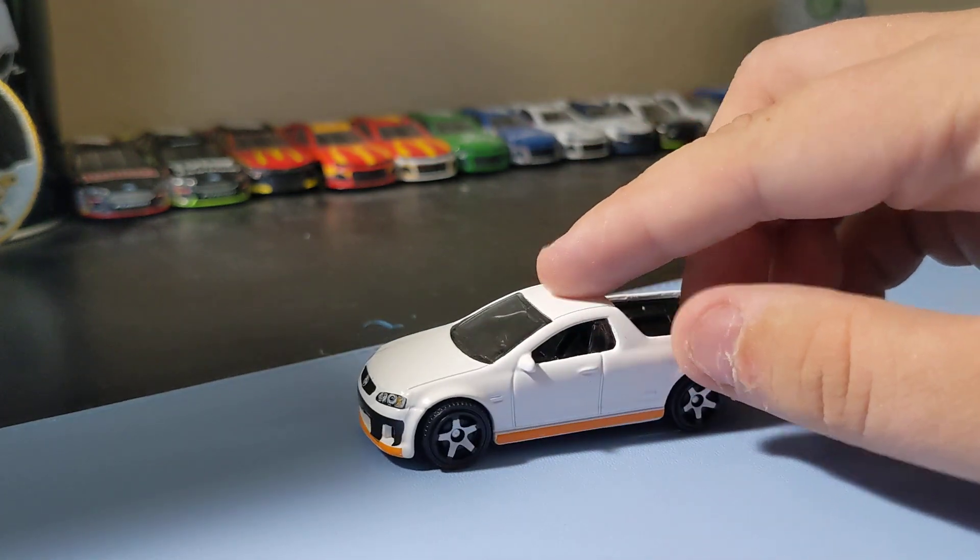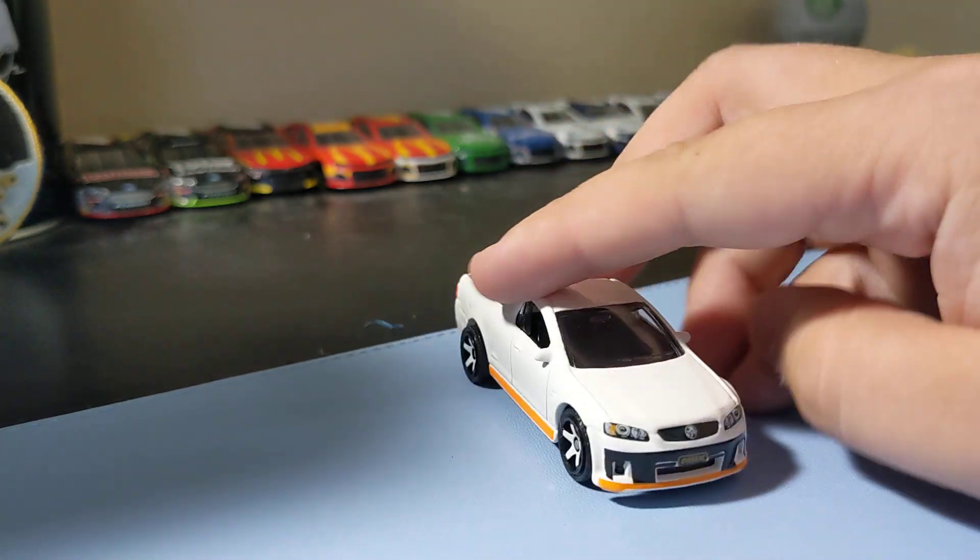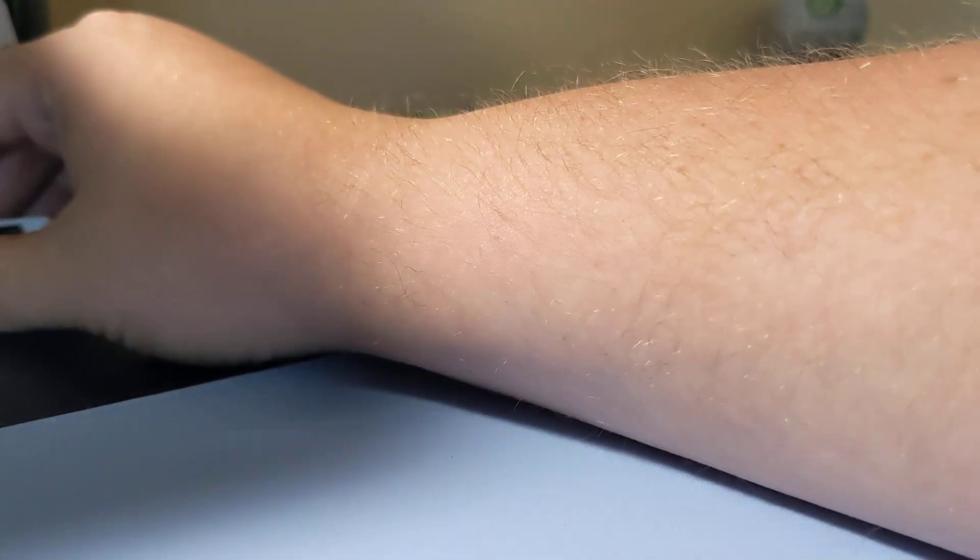It was like four bucks, so not too bad. Awesome little Holden. Really glad I got this one — it's a nice one to add to the collection.